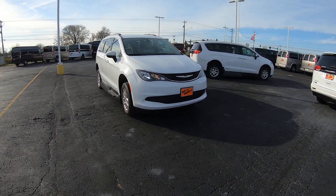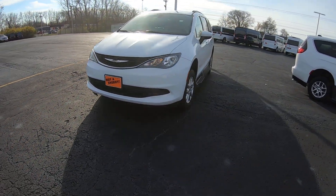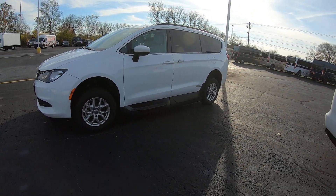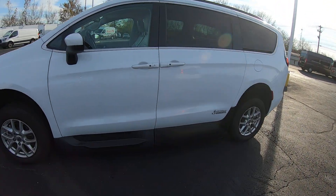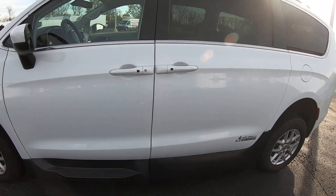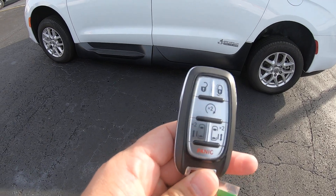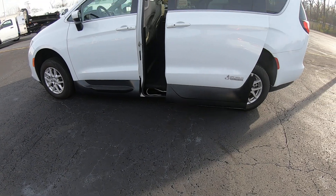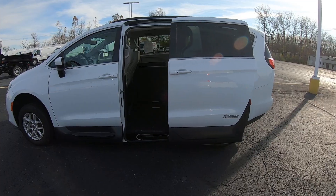It is bright white in color with nice black accents on the grille, 17-inch alloy wheels with black contrasting ground effects and sidesteps. It has passive entry so you can unlock the doors without using the key fob. You've got dual power sliding doors — hit the button twice to open and twice more to shut.